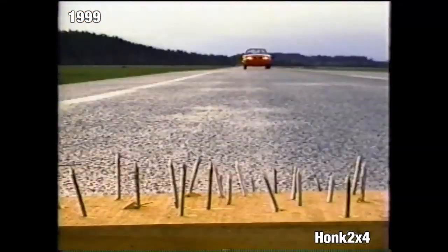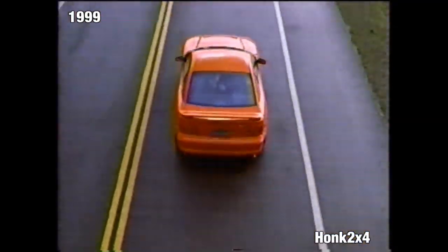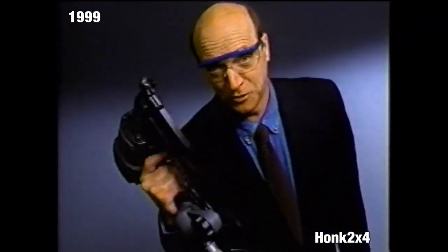Now there's a tire that can survive even this — the Goodyear Eagle F1 Runflat. Even with no air pressure, Goodyear Runflat technology lets you drive up to 80 kilometers at 85 kilometers per hour to safety, so you won't get stuck with a flat. Now that proves a point, huh?